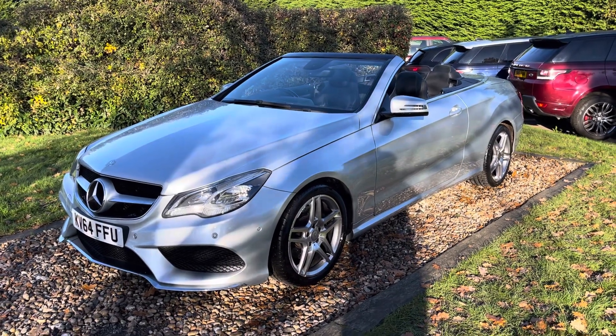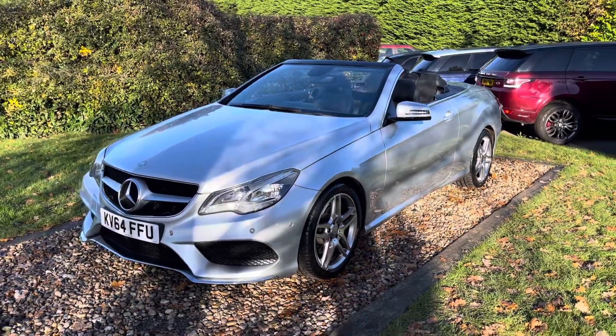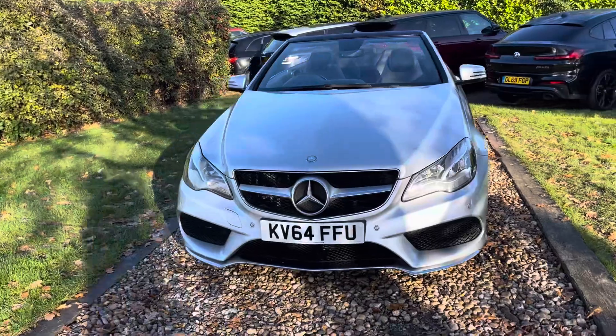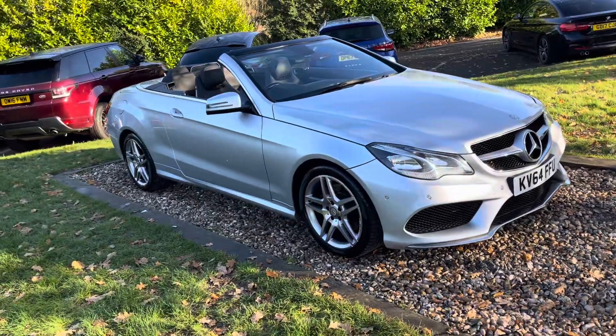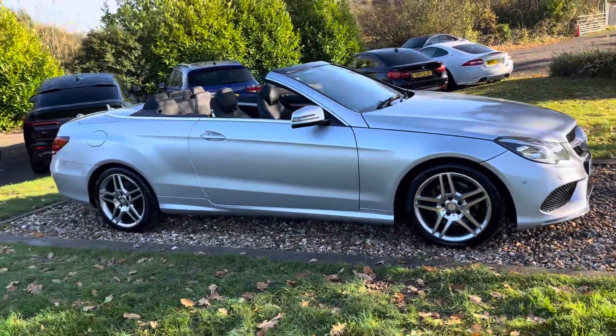Good afternoon guys, welcome to Oakwood. This is a nice motor car — 2015 model year but a November 2014 registered, 64-plate, iridium silver, top-of-the-line Mercedes E350 BlueEfficiency AMG Sport, obviously automatic, four-door convertible with black power hood.